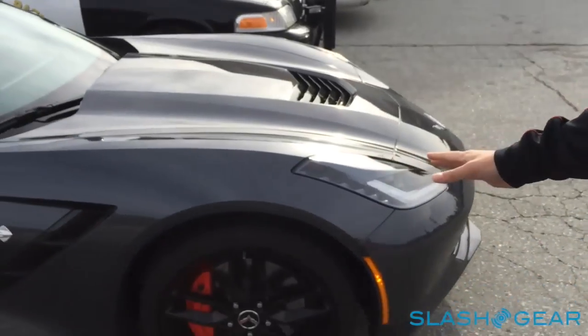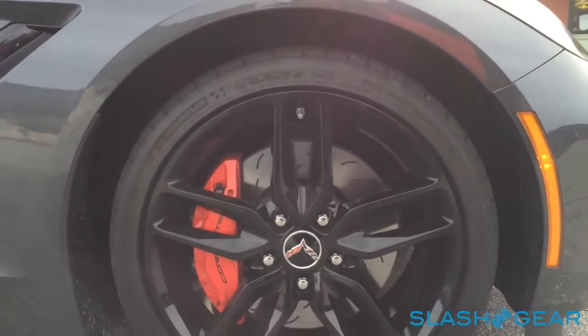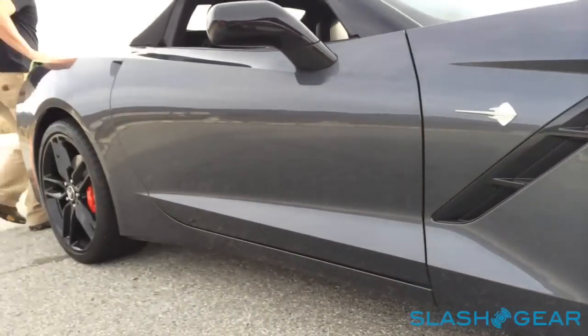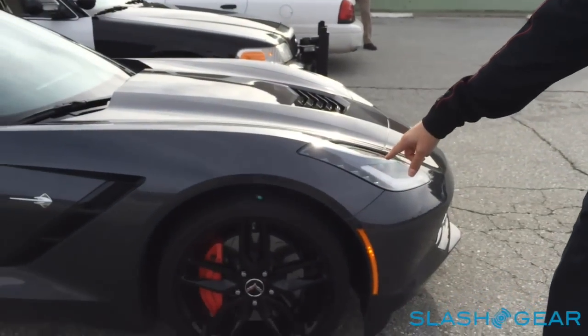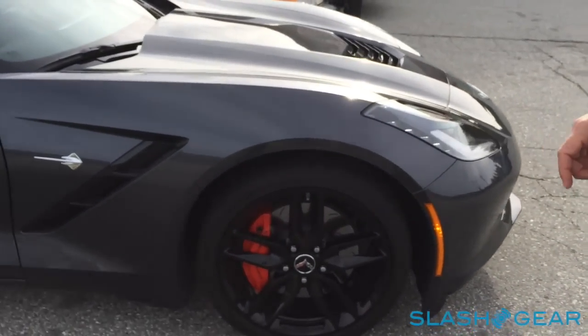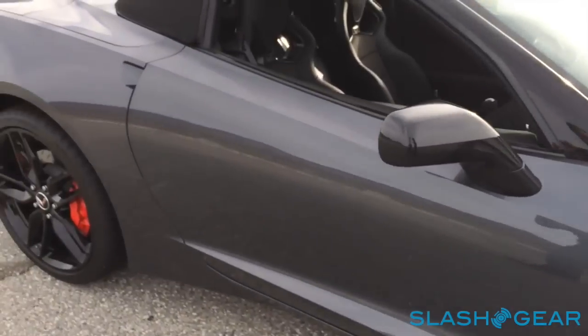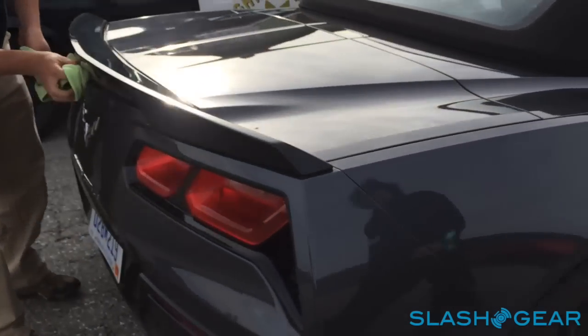Here's a convertible with the Z51 Performance Package, which has larger wheels and tires — 19s in the front and 20s in the rear, wider than standard. Larger brakes with slotted rotors for braking performance like we use in racing. And also the larger spoiler in the back — a full-width spoiler.